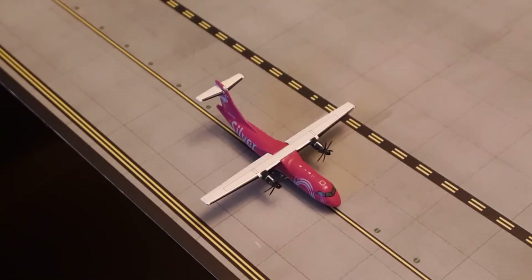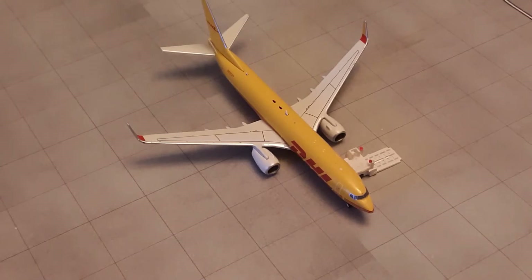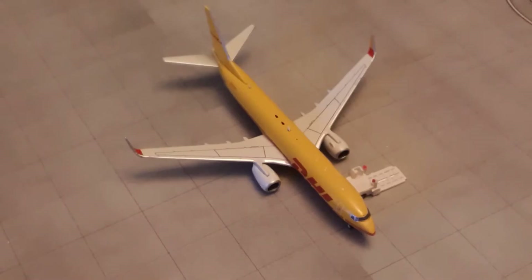Right here we have a Silver Airways ATR-42. He's going to taxi down to the runway and depart right after the Southwest for a flight to Orlando. Right here we have a DHL 737-800 BDSF. He is loading on some cargo for a flight out to Newark.